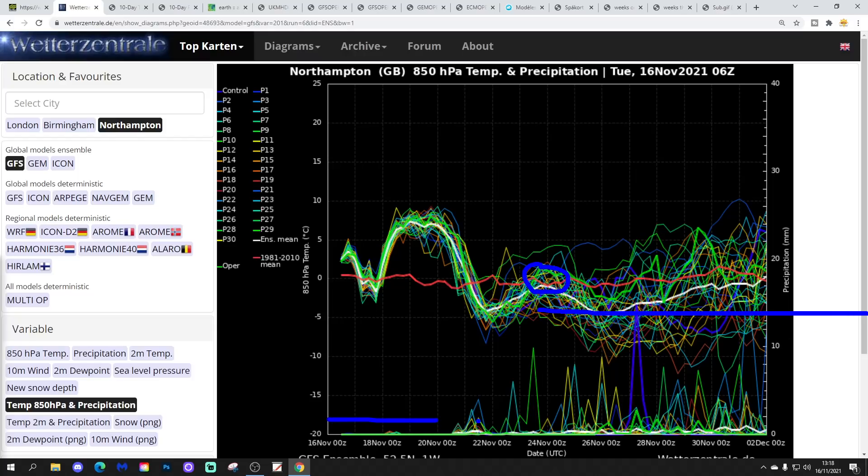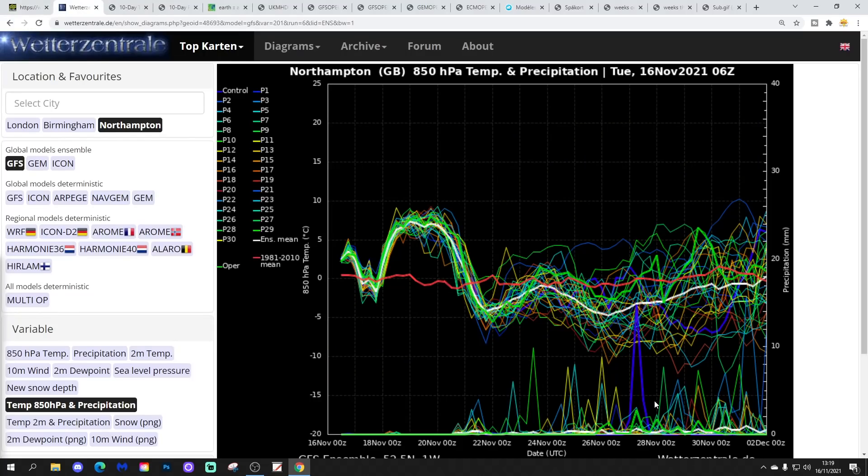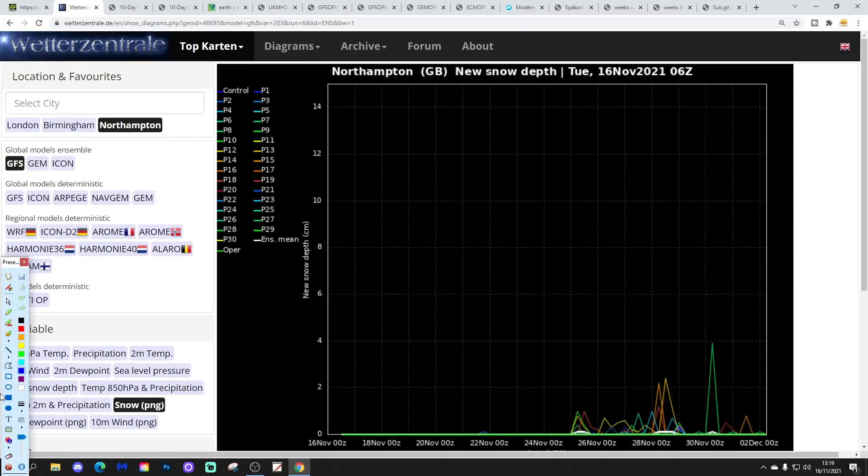Precipitation-wise, there could be loads of dry weather over the next few days, and it gradually gets more unsettled through the closing days of November and into the beginning of December. As it's getting colder, we do have to factor in that some of those precipitation spikes could be delivering snow. Looking at the snow row, there are a few ensemble members forecasting some snow — particularly around the 27th and 28th of November. That period might deliver a little bit of snow.